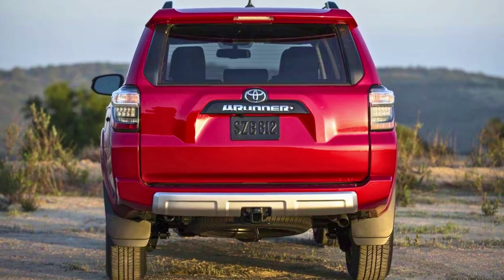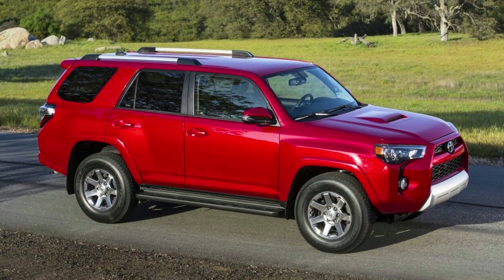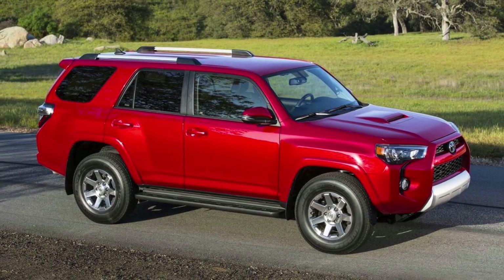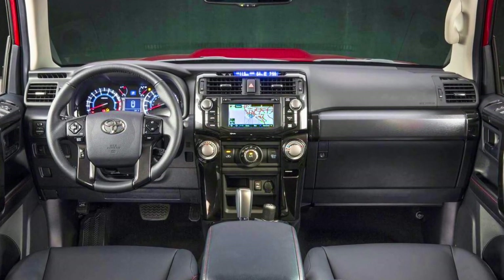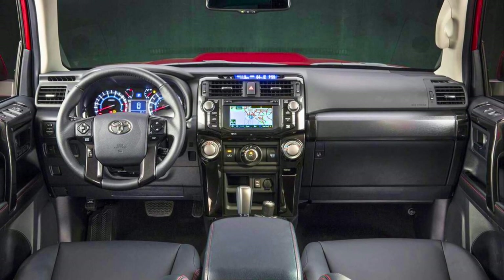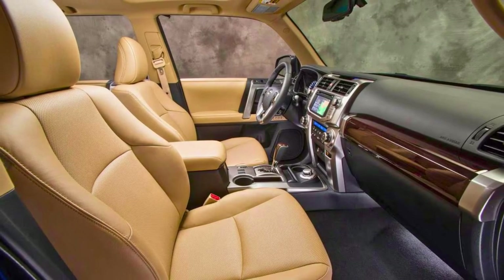Need to grab your gear from the back? No problem. The 4Runner's got a power rear window that goes up and down with the push of a button. Under the exterior, you've got a 4-liter DOHC 24-valve V6 engine churning out 270 horsepower and 278 pound-feet of torque. Plus, its 40-20-40 fold-flat second-row seats mean you can haul up to 88.8 cubic feet of cargo space. It's a beast.